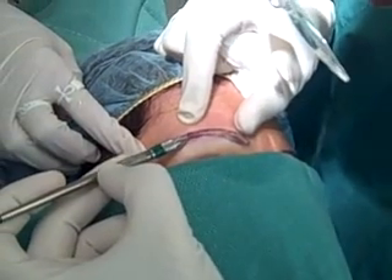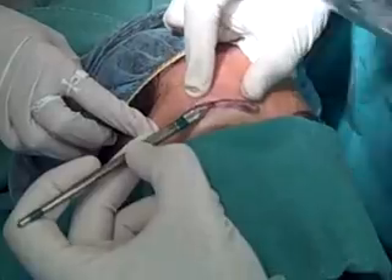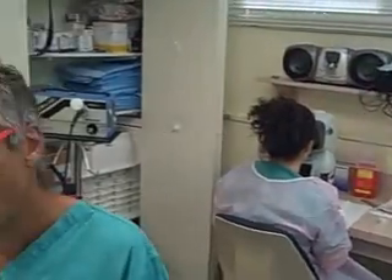Once all the recipient sites are made on one side, we'll begin the process of planting. Right now, we have three of my assistants — Mida, Alcita, and Mercy — cutting the grafts, and those are the grafts that we're going to be using for placing into the eyebrows.